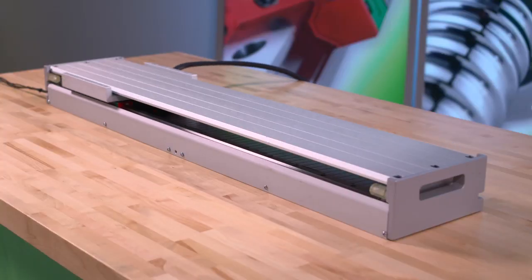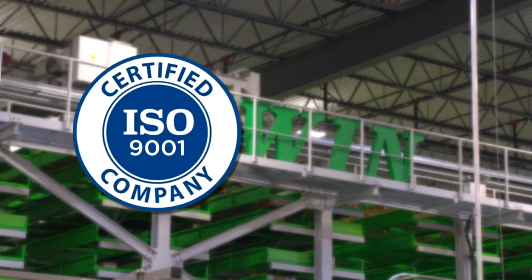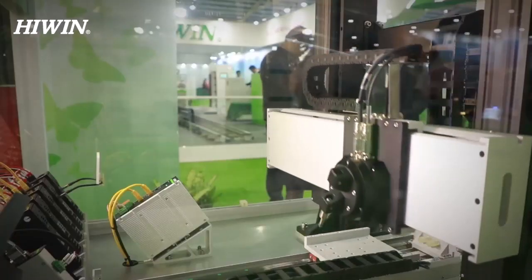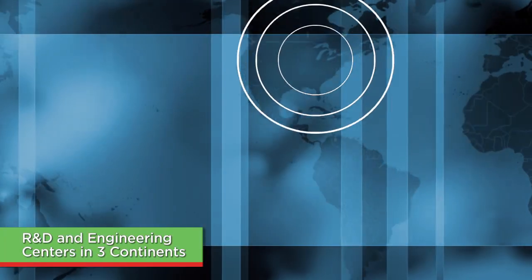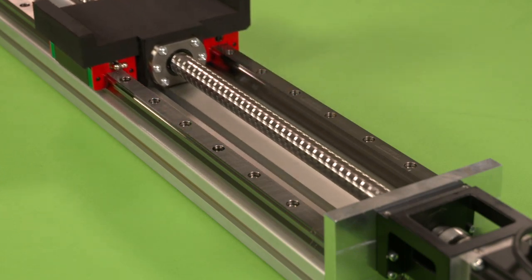HiWin is the first manufacturer of linear motion and motion control products that has both ISO 9001 and ISO 14001 certifications. With dozens of U.S. patents in mechanical, electrical, and robotic products, HiWin has R&D and engineering centers in three continents, enabling HiWin to deliver the very best technology.